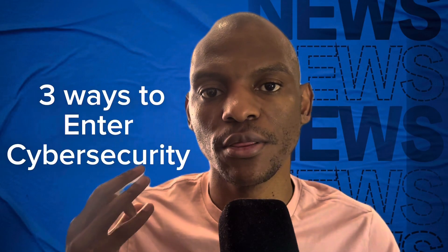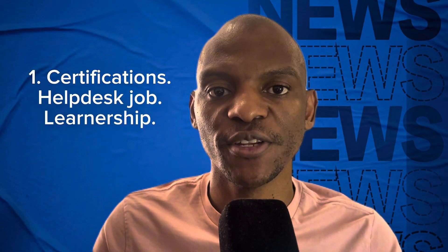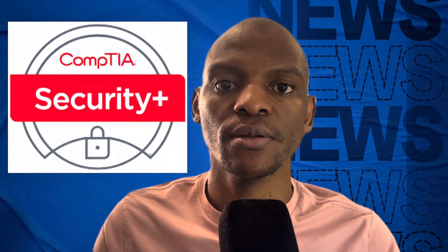Today I want to talk about the three ways that you can use to get into cyber security. The first option is certifications — cyber security related certifications like CompTIA Security Plus and certifications from ISC squared.